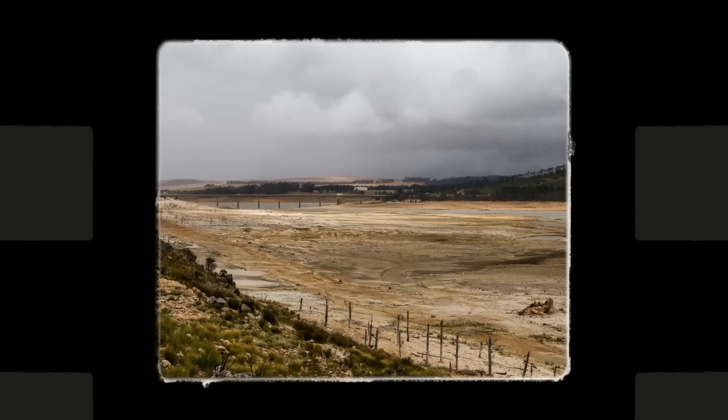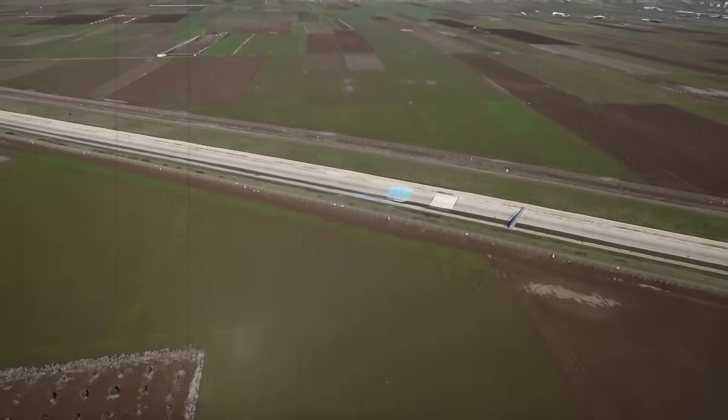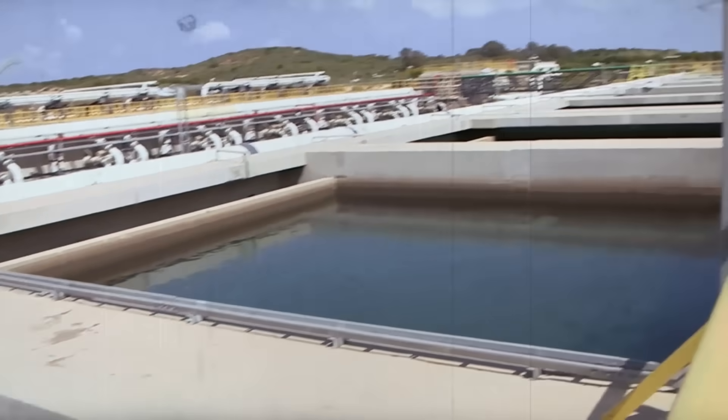Israel is a desert, and the country has faced a chronic shortage of water since its establishment in 1948. But in a remarkable turn of events, today Israel produces 20% more water than it needs. The country has not only solved its water crisis, but has also become an exporter of water technologies to other nations.